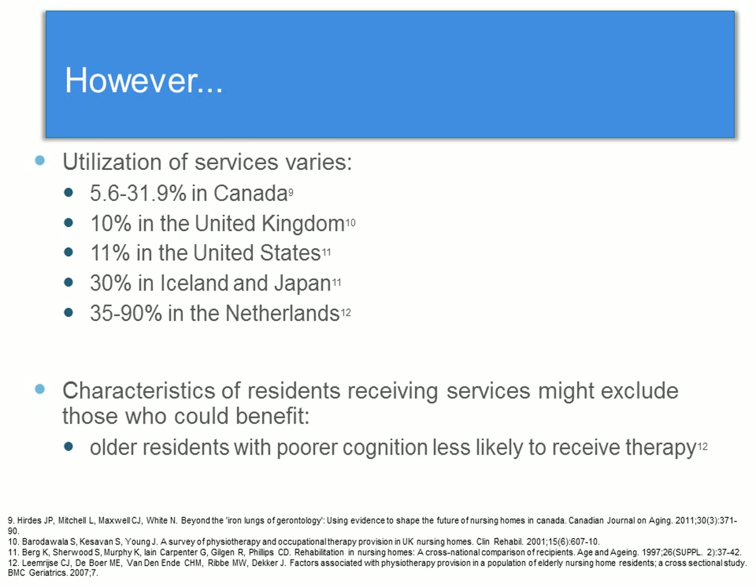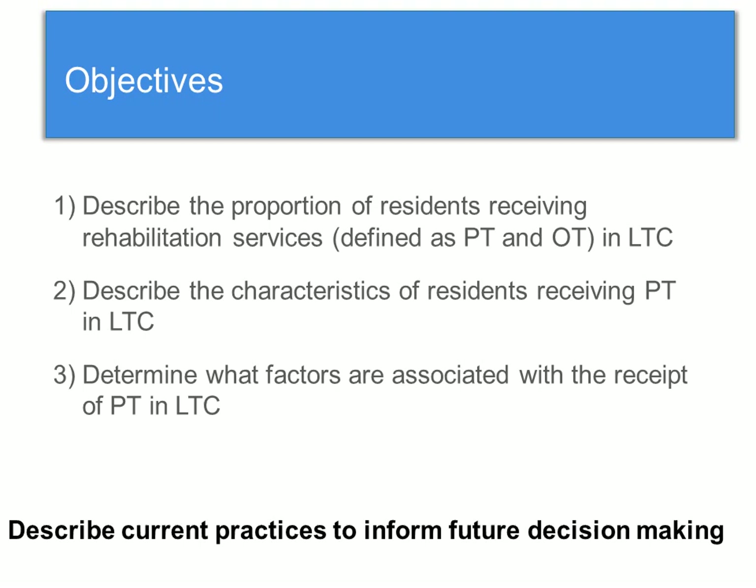Although PT has been shown to be effective at improving outcomes in long-term care, there are regional differences, both nationally and internationally, in the proportion of residents that receive PT. In Canada, it's been shown to vary between 5.8% and just above 30%, and in international numbers it goes all the way up to 90% in the Netherlands.